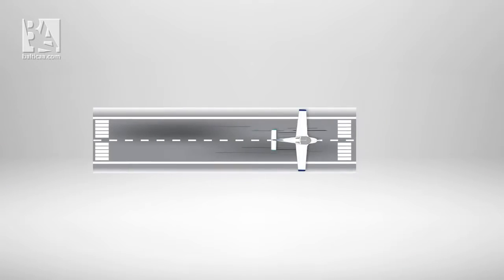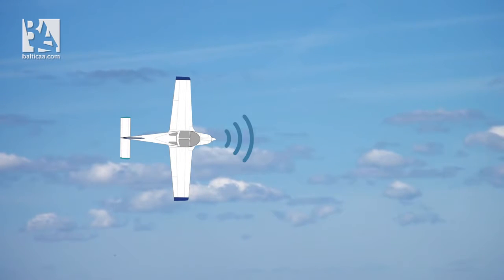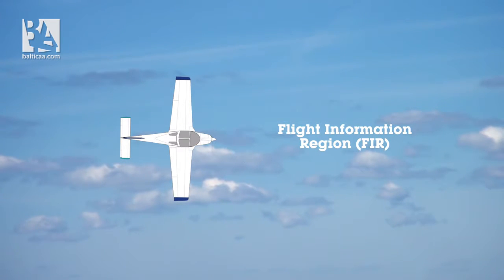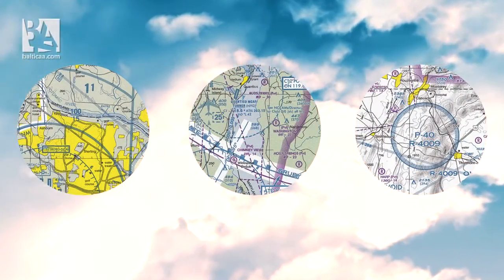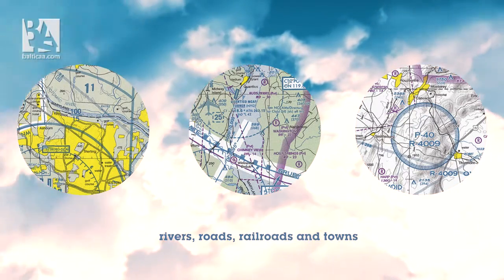After leaving the airdrome area, you have to contact the flight information region frequency and report your position and intentions. The main goal of a cross-country flight is to learn how to navigate using visual flight rules charts, recognizing landmarks such as rivers, roads, railroads, and towns.